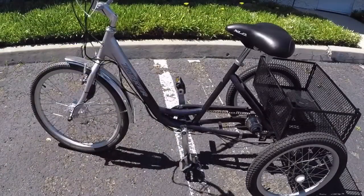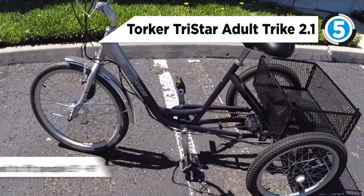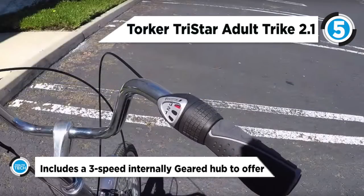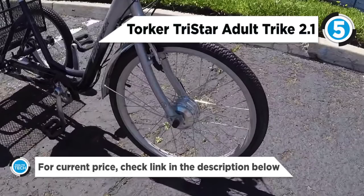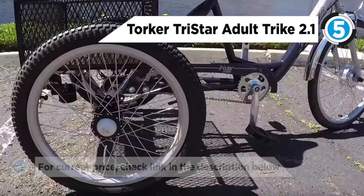The Torker TriStar Adult Trike 2.1 secured the fifth position on the list today. Perfect for a casual jaunt around the neighborhood or for exploring the local farmers market, the TriStar was designed for safety and comfort. Equipped with a cargo basket to haul pretty much anything — groceries, plants for your garden, a picnic lunch — you name it. This reliable bike provides stability for all ages, includes a chain guard, front fender, walking brake lever, and rear metal basket.